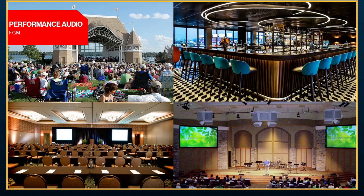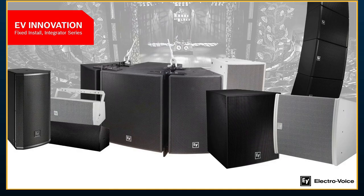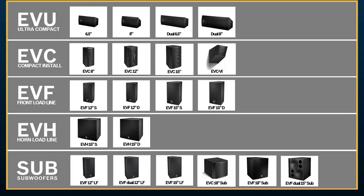Now let's move over to more performance audio. The performance audio portfolio for us is made up primarily of point source boxes — what we call the EV Innovation line — and a wide variety of tools in that family. We believe that point source has a fantastic place. Line arrays don't always work depending on the shape of the room, client needs, and budget. Point source boxes are a great way to get similar performance, sometimes with fewer boxes, perfect for whatever room you're placing them in.